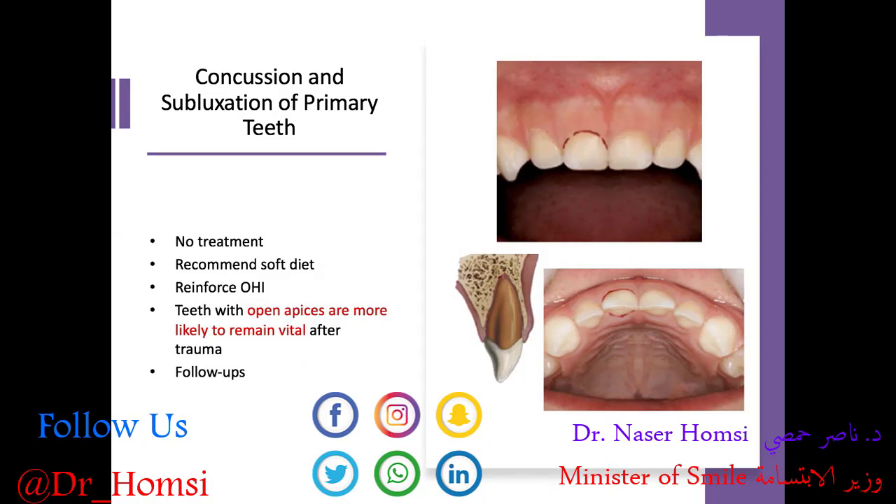We recommend the patient maintain a soft diet to let those teeth rest and not bite into anything hard. We want to reinforce good oral hygiene — it might be sore, but we still want them to care for their teeth. Teeth with open apices are more likely to remain vital after trauma; a tooth with an open apex that hasn't completed development has a better chance of remaining vital, which is true for permanent teeth as well. Follow-ups at one, two, and six months — especially at the subluxation level — are a good idea.